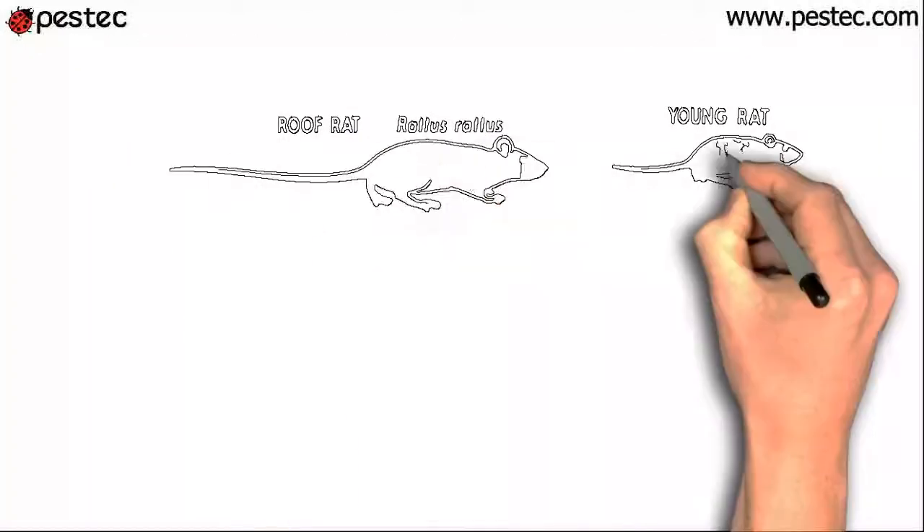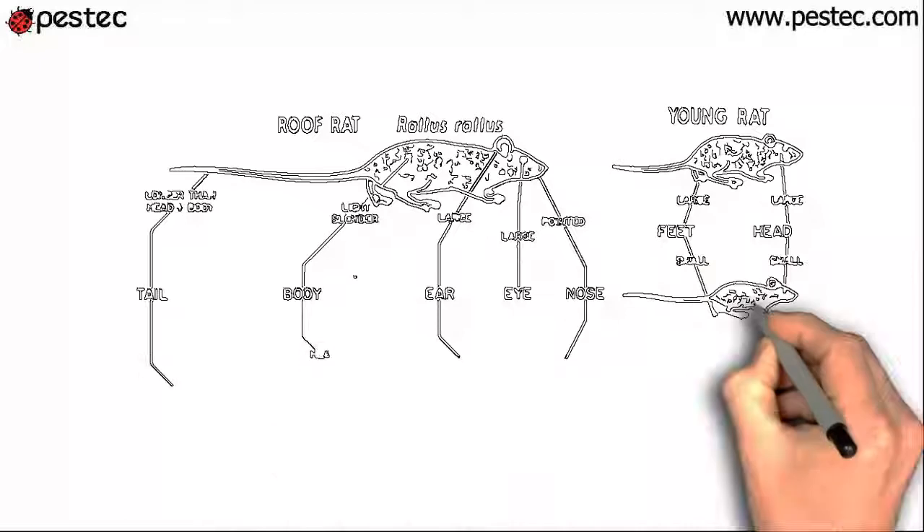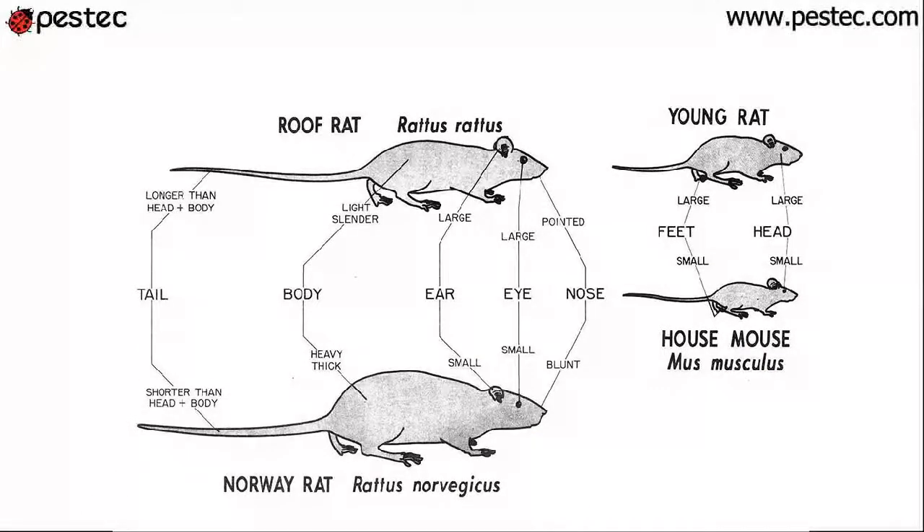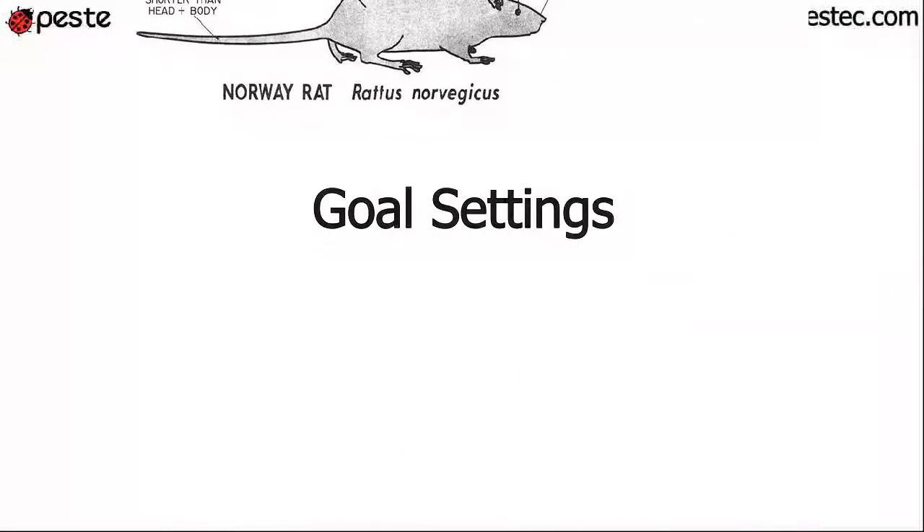With a thorough inspection, we can identify the source of the problem, including the type of rat we're dealing with, so we would know exactly what to do to eliminate them and prevent them from coming back.